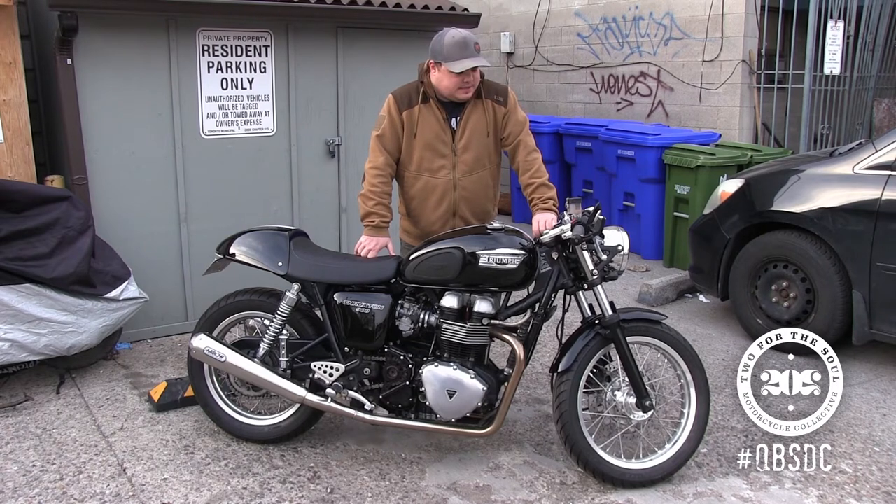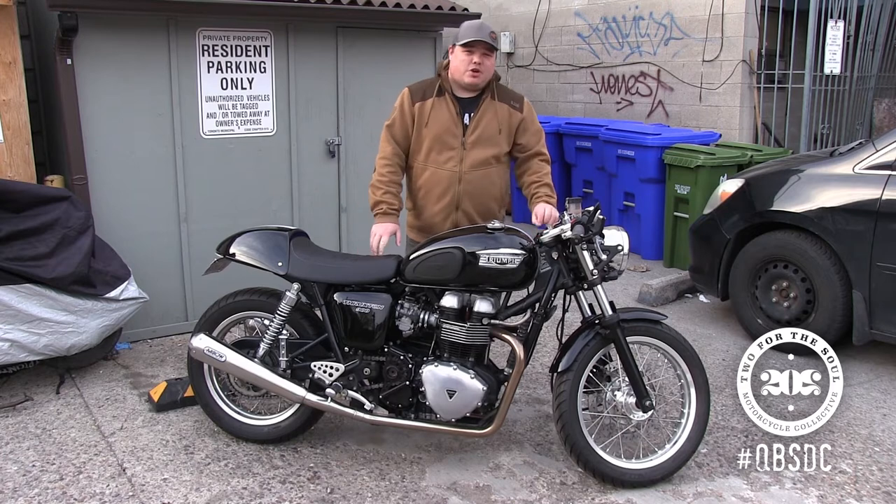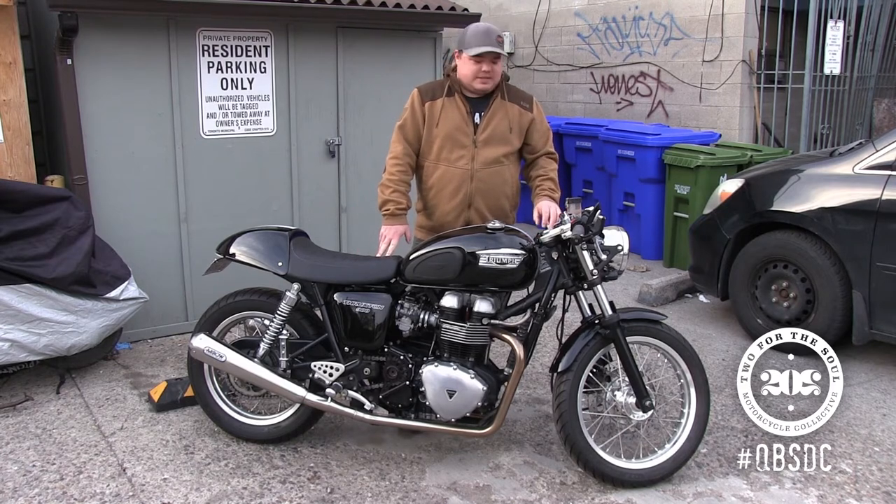Hi, I'm Kieran from Toronto and this is my 2007 Triumph Thruxton. I've owned the bike since October 2018, so however many months that is.